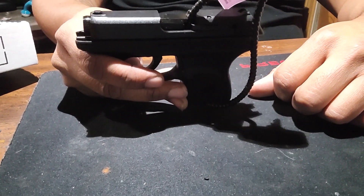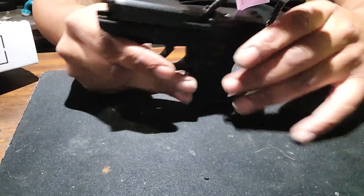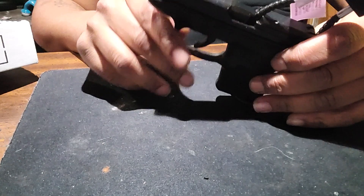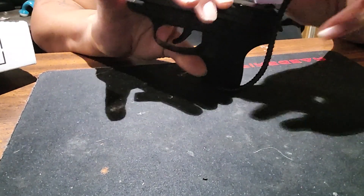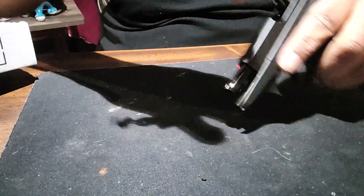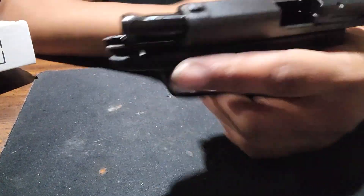They had a deal I couldn't pass up. This was stupidly cheap from Dunham's — almost practically giving this thing away. Anyway, this is the Ruger LCP 380, and of course it comes with a lock which I'm about to take off.